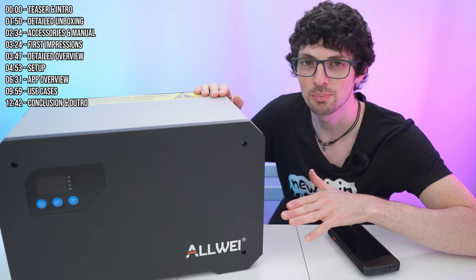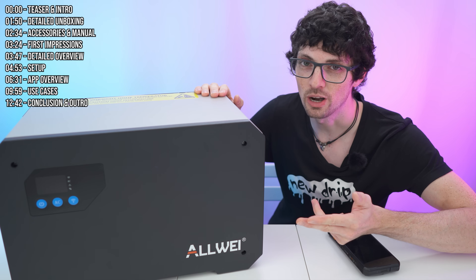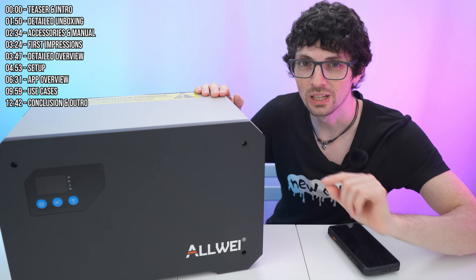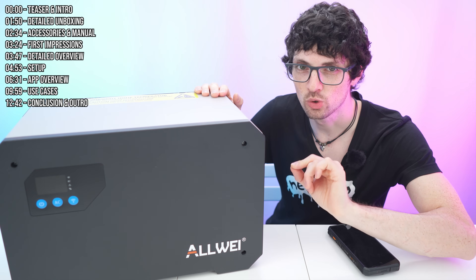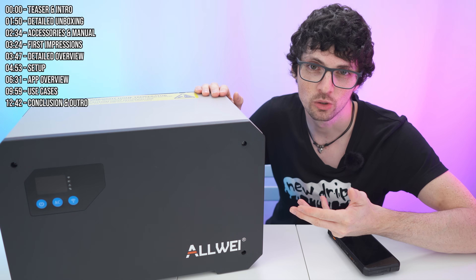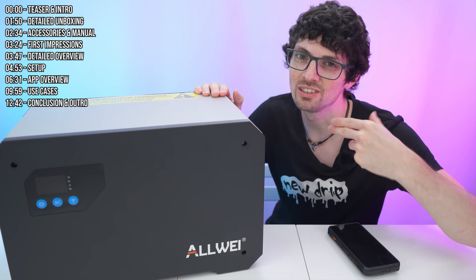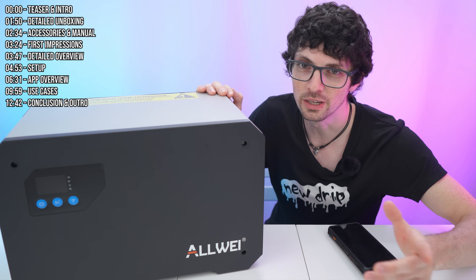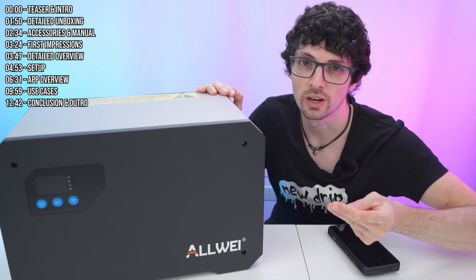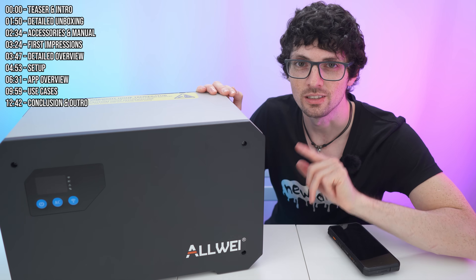With its sleek design and easy setup, the BM1600 lets you tap into solar energy on a surprisingly large scale — you can hook up up to three strings. You can also tap into off-peak electricity rates, charging during the night when electricity is very cheap, then use it when it's more expensive, or even sell it back into the market for two, three, or even four times the cost. You can use solar panels or a hybrid mode, and that means real savings right from your balcony.